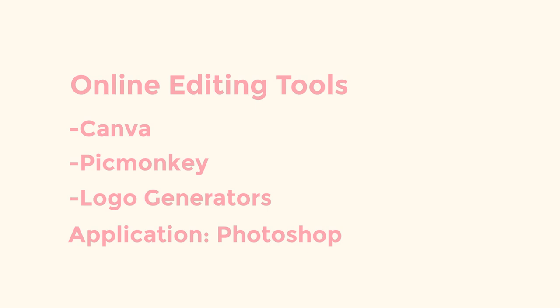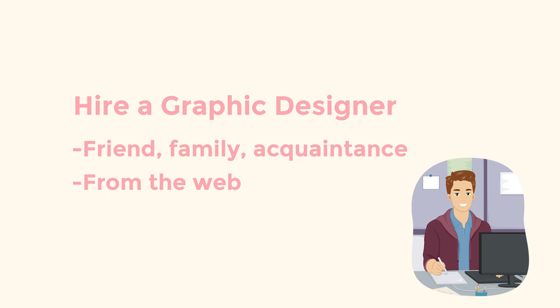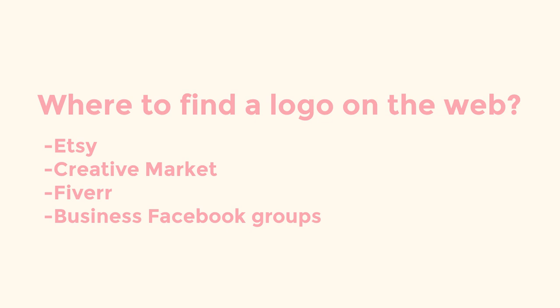Alternatively, you can choose to hire someone. You may know a graphic designer personally, or you might want to find one off the web. You can ask to check out their portfolio to make sure you like their style before committing to pay them for a logo. You could also hire someone directly — look at logo designs on sites like Etsy and Creative Market, or hire a designer on a website like Fiverr.com. You can also post in a business boutique Facebook group that you are looking for a graphic designer. Prices can vary greatly. When using Etsy, you may find a logo that many others share, but it can be a temporary, cheap place to start.